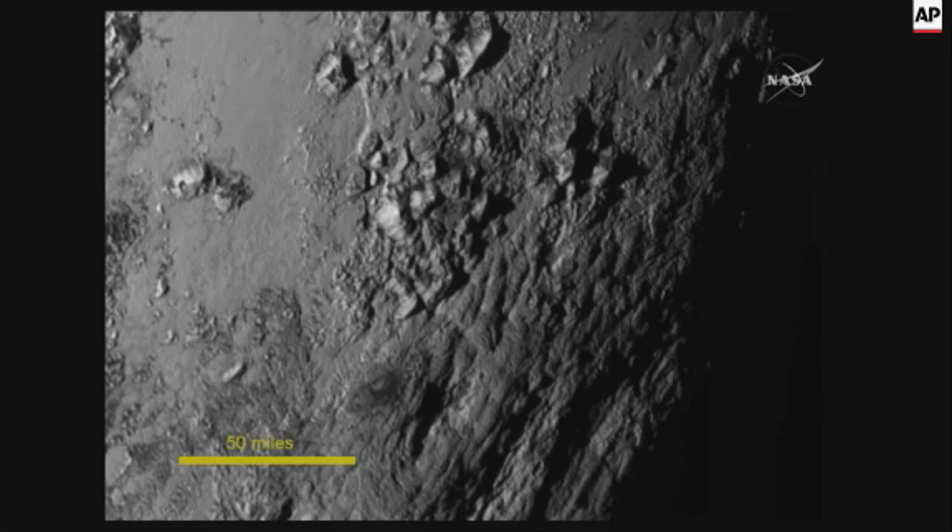Now we know the surface of Pluto is covered in a lot of nitrogen ice, methane ice, and carbon monoxide ice. You can't make mountains out of that stuff — it's just too soft, it doesn't have the strength to make mountains. So what we are seeing here is the bedrock, or the bed ice, of Pluto — the icy crust. Water ice is strong enough at Pluto temperatures to hold up big mountains, and that's what we think we are seeing here.